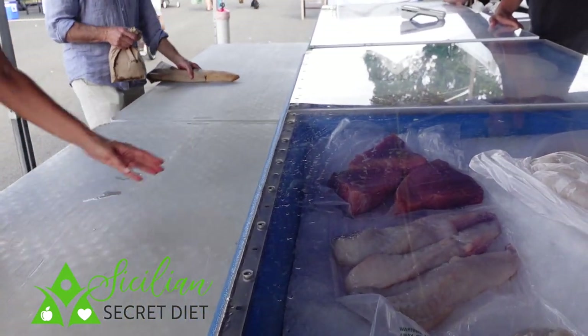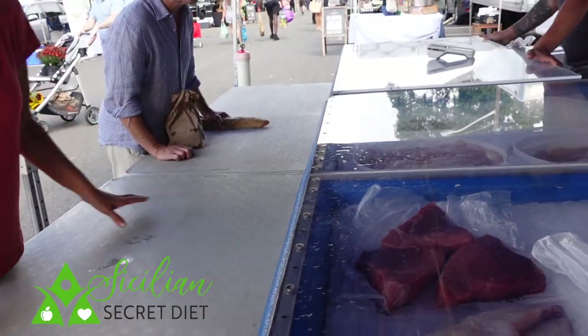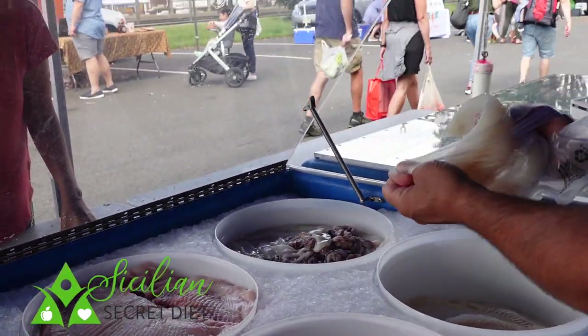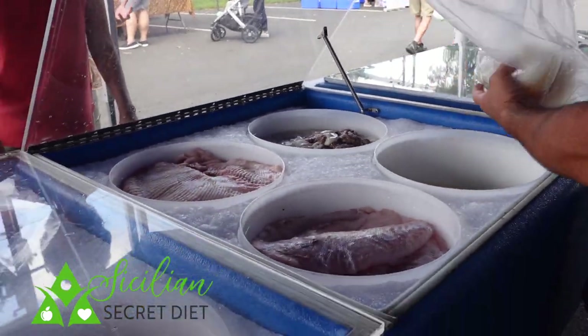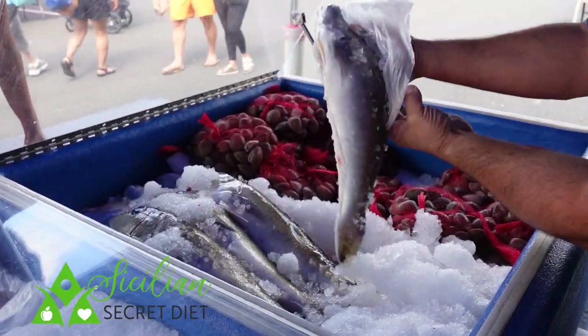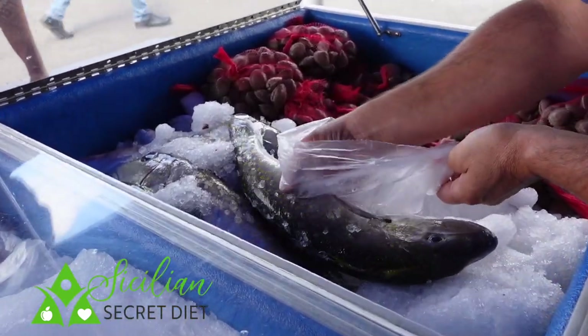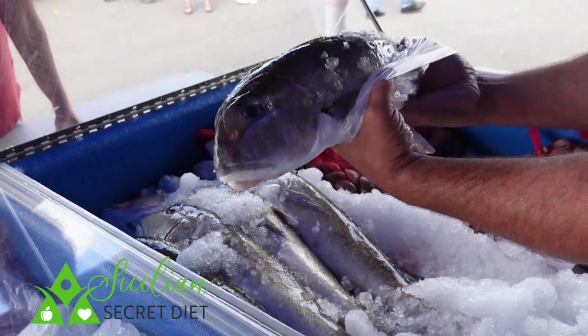We're going to get a little bit of codfish. Beautiful. And for our best dish, the whole-style fish — we're going to get a small one. Really looking forward to preparing this beautiful, fresh fish.